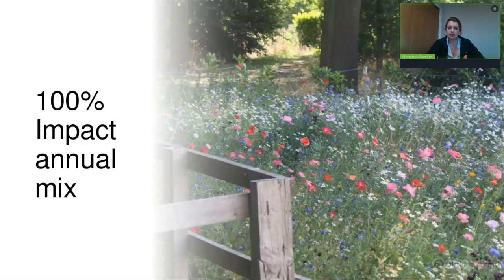The next mixture type is 100% impact annual mixtures. Our impact range is the only range we sell that contains some garden varieties and non-native species. These are still pollen and nectar rich, but designed to be very impactful with lots of bright colors. They go down really well with the public on roundabouts when driving into a new town or city. Because they're designed to flower from as early as May right through to the end of the season, it cuts down on maintenance as you can just leave them to flower.